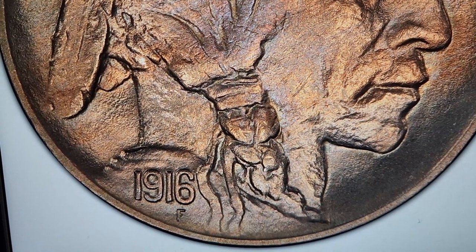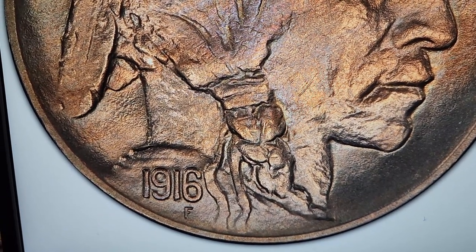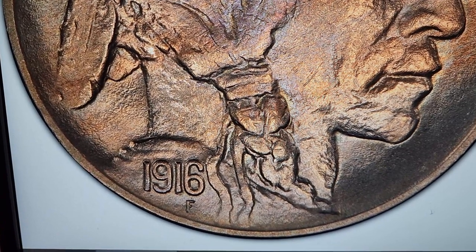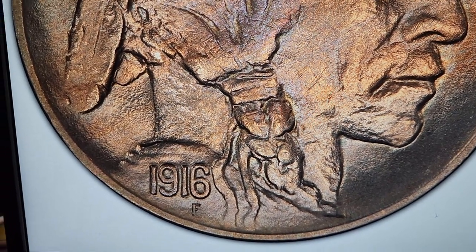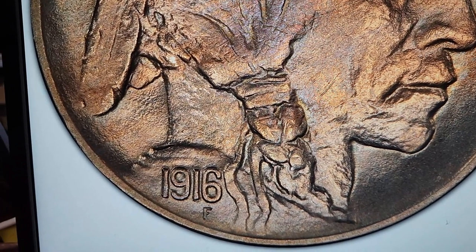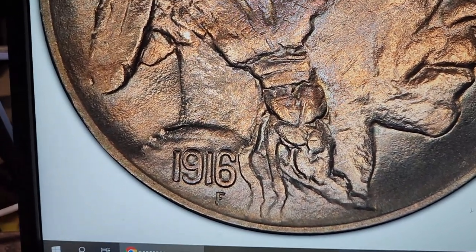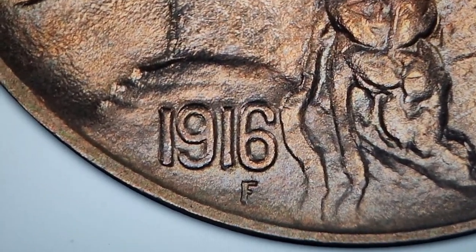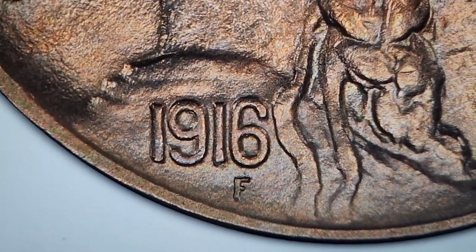Before we show you the dateless specimen of the 1916 doubled die obverse, it's important for you to see what a normal 1916 looks like and where you would be looking for the doubling on this coin. Of course, if it had a date that was doubled, we would obviously look at the date 1916.